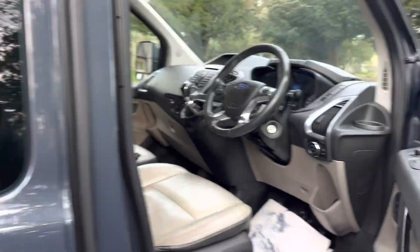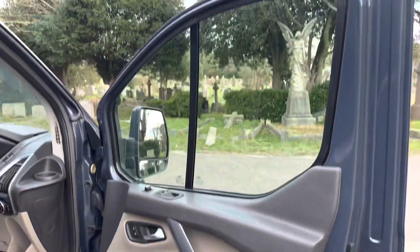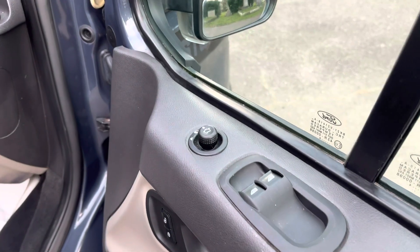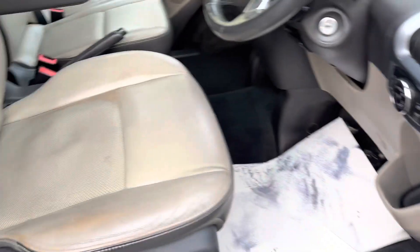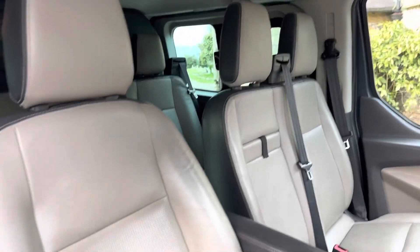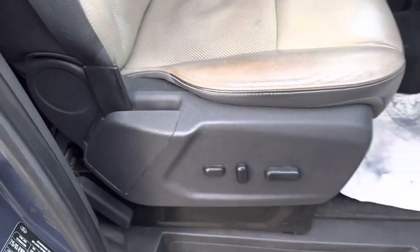I'll take you inside the van now. You have electric front windows, electric mirrors, central locking. The seat is a little bit worn, as you'd expect in a van, but not terrible. It also has an electric adjustable seat.